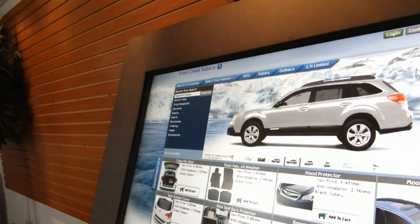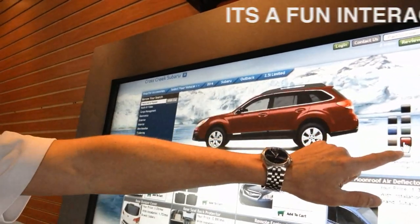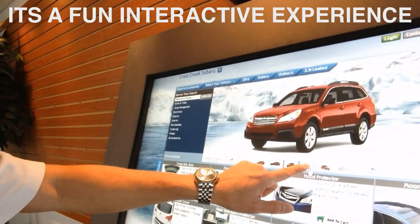We use the kiosk to assist the client with accessorizing their vehicles, and it's a fun, interactive experience for the client as well as the sales consultant and the sales department as a whole. Not only do we use it here in the sales department, we also use it in the service department as well as parts departments. It allows the customer to see the vehicle in their color with the accessories installed on that car.